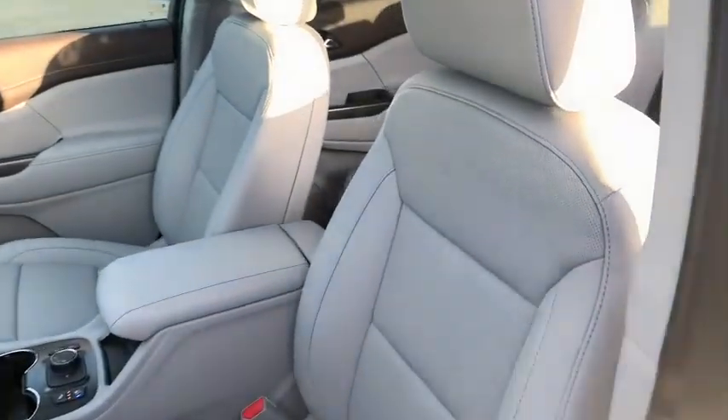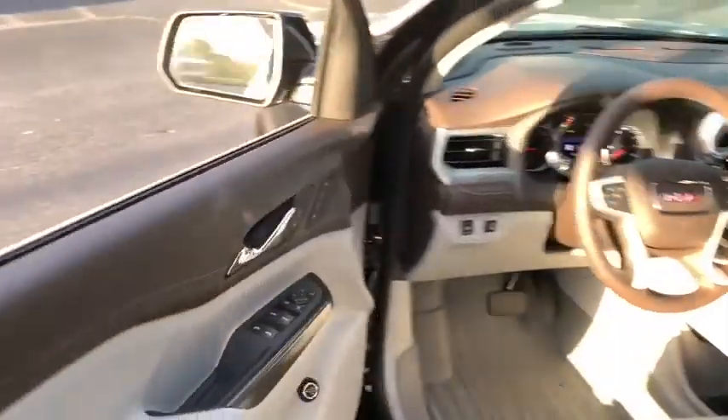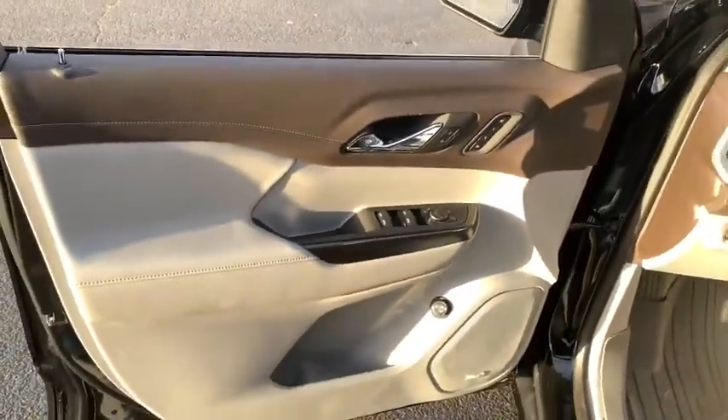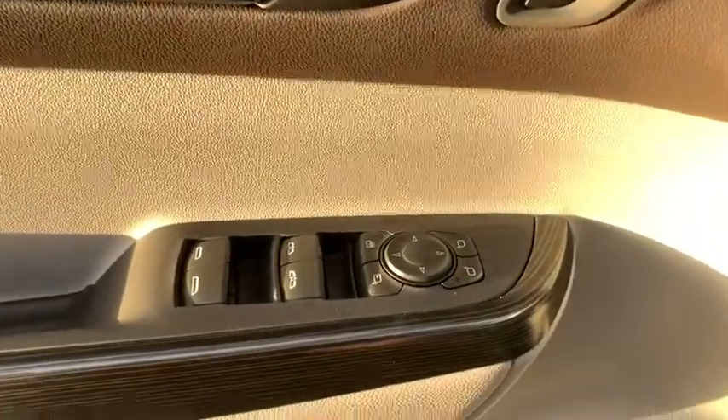Here are some of this vehicle's great options: traction control, power liftgate, navigation system, dual airbags, alloy wheels, power steering, four-wheel disc brakes, eight speakers, and universal garage door opener.